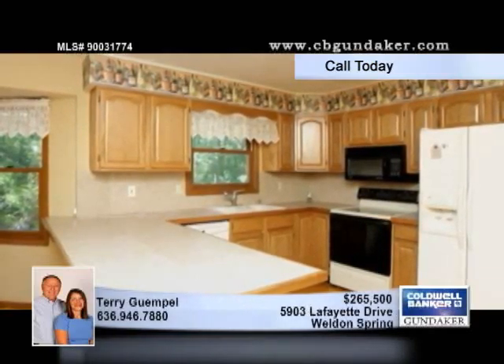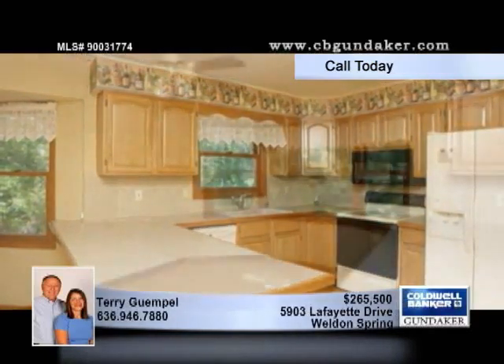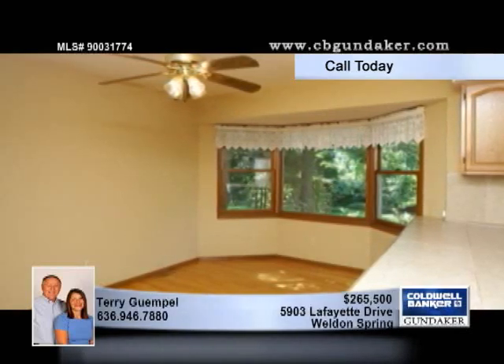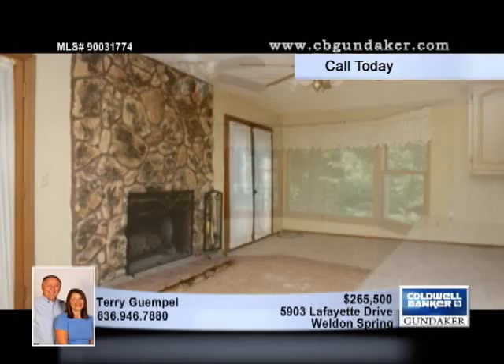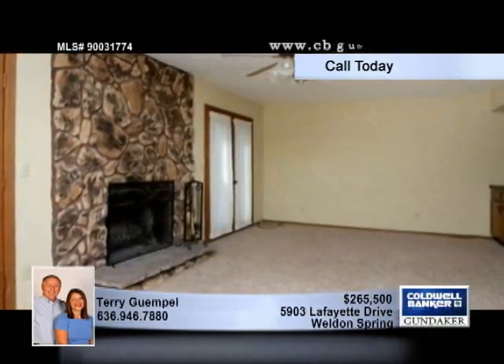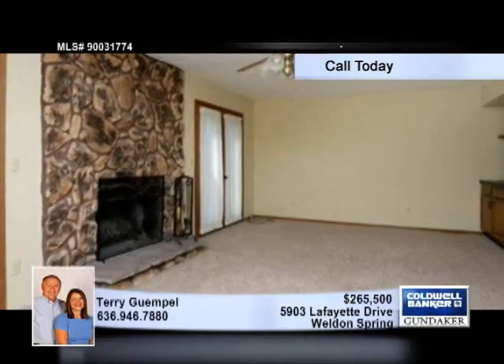This is an entertainer's dream with both formal living and dining rooms. The kitchen and breakfast room have been updated with warm wood floors. The comfortable family room is highlighted by a striking stone wood-burning fireplace, a wet bar, and double French doors that lead to the roomy deck.